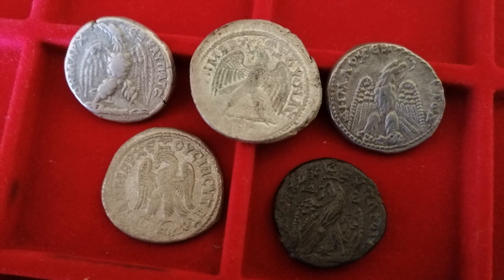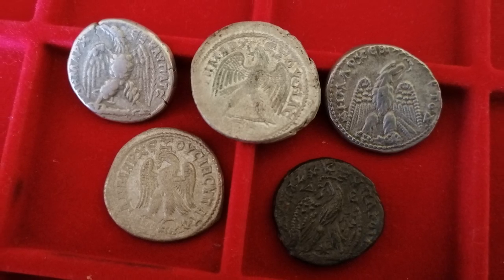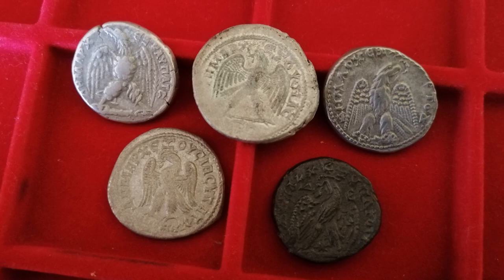So next time you go shopping to expand your collection, maybe give these eagles a little look. See you guys in the next one.